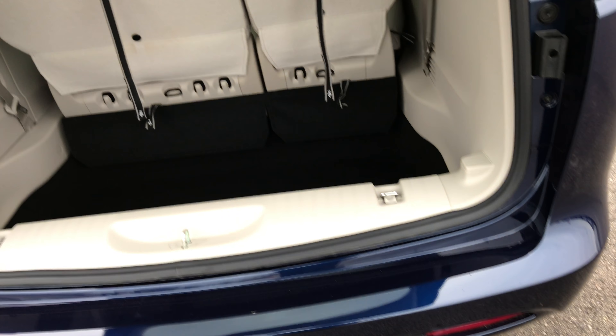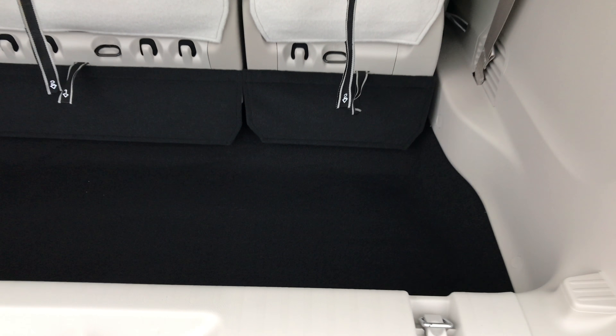Jazz blue is the color. The back seats and back storage area are very, very clean — no rips or tears back here. The plastic is in excellent condition all the way around.